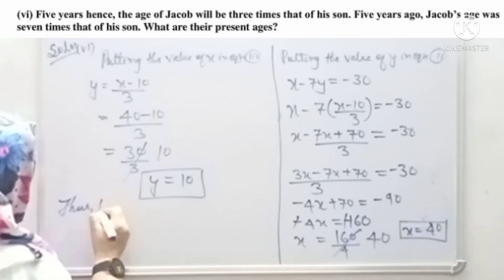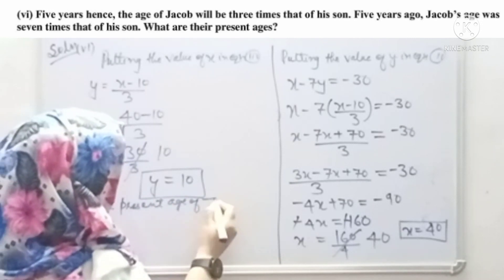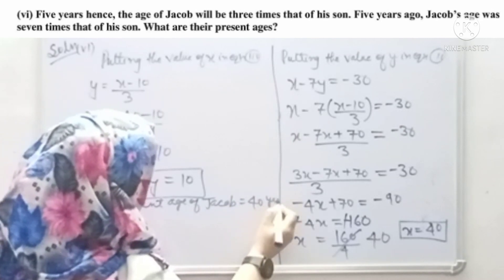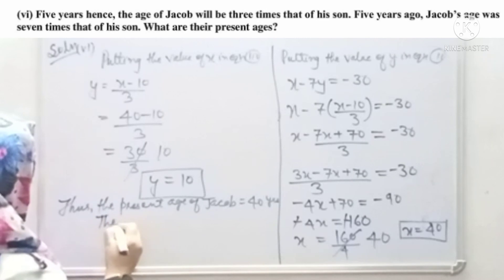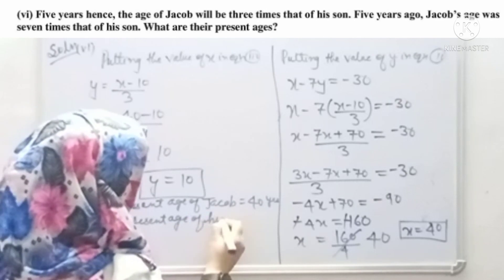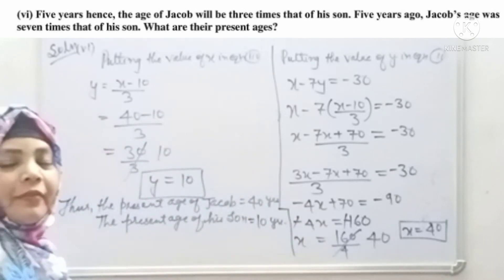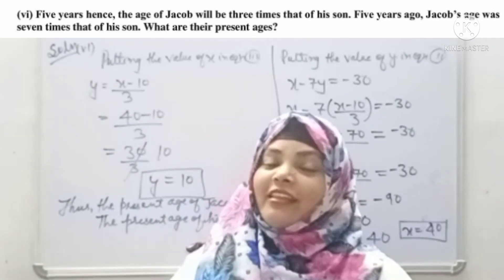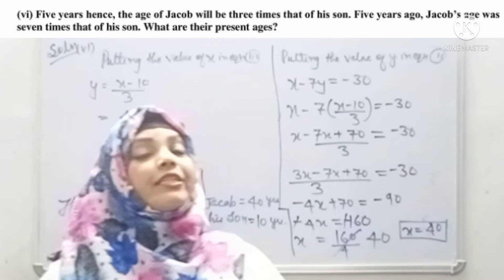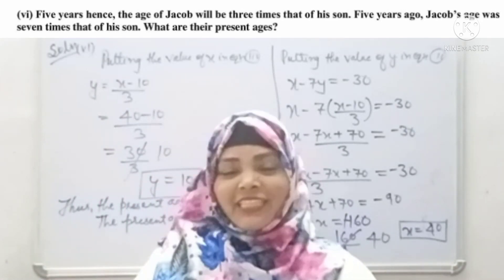Therefore, the present age of Jacob is 40 years, and the present age of his son is 10 years. It's easy — just solve it step by step. If you practice it everything is very possible. I will meet you in my next video with the next exercise. Bye-bye.